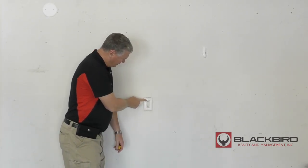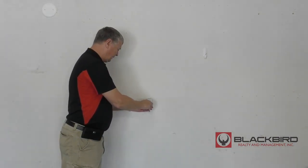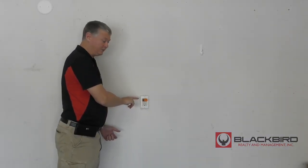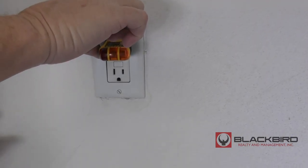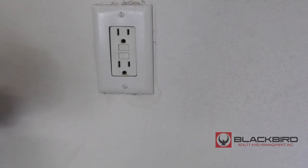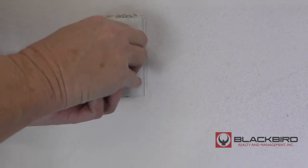You have this right here, which is called a GFI. I'm going to stick this in. Both amber lights means it's working. I'm going to trip it — and now it's not working. To make it work, push in the button and now it works.